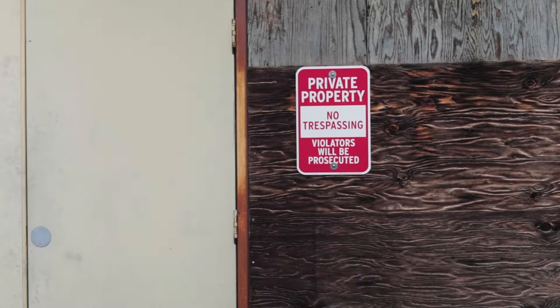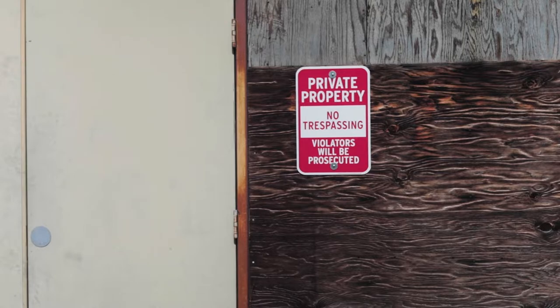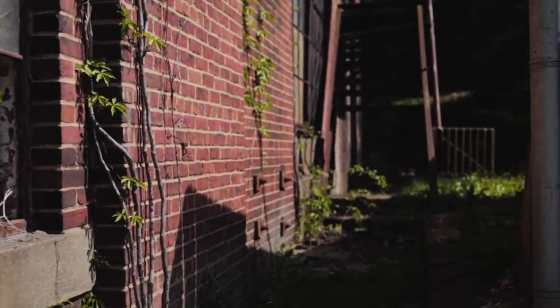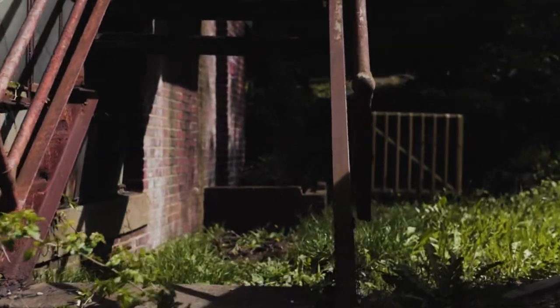We're gonna stop right here and look at this sign. This is a newly updated sign they've just put up, so I would not want to shoot here for very long. This would not be like an hour to an hour-and-a-half shoot — this would be a 30-minute get in, take the photos, get out.